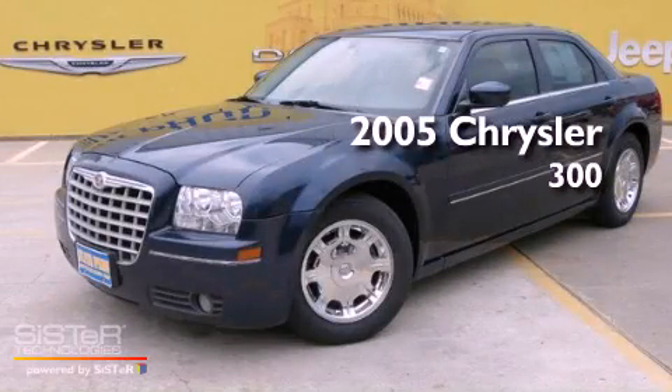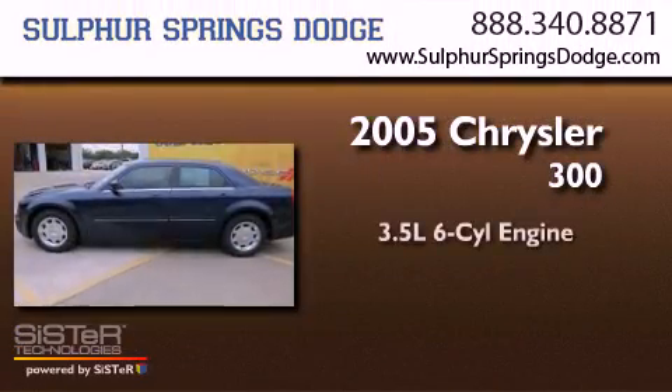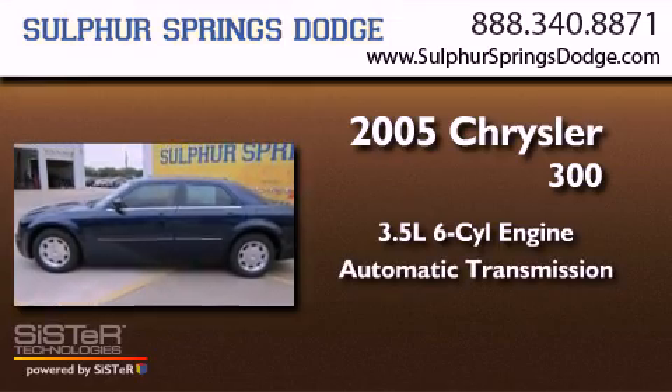This is a 2005 Chrysler 300. It has a 3.5-liter six-cylinder engine and an automatic transmission.